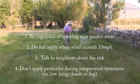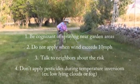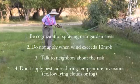Second, do not apply herbicides when wind speeds exceed 10 miles per hour. And finally, talk to your neighbors and make sure they are aware of the risk of drift damaging your plants.